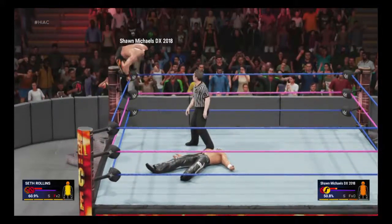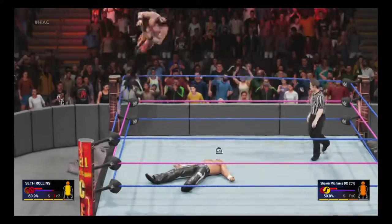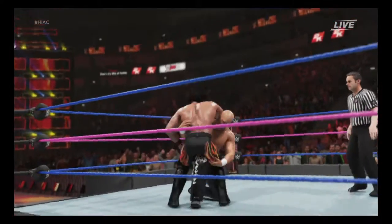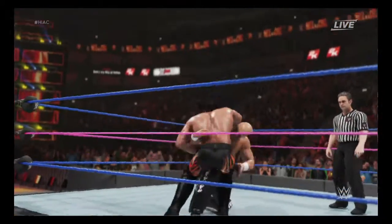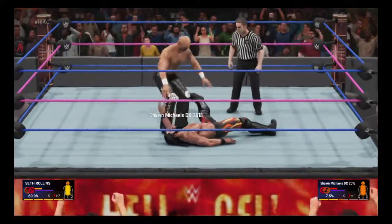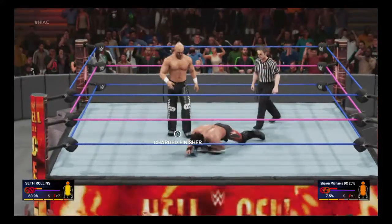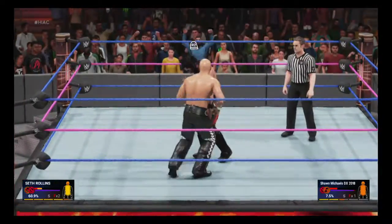Seth Rollins is looking to fly. Look at this — oh boy, he is rolling. Huge opportunity here, here's his moment, Michael. Things are not looking very good right now. Going to have to find a way to regroup.